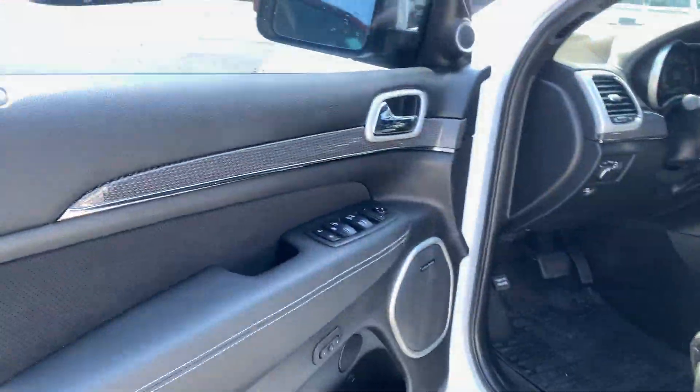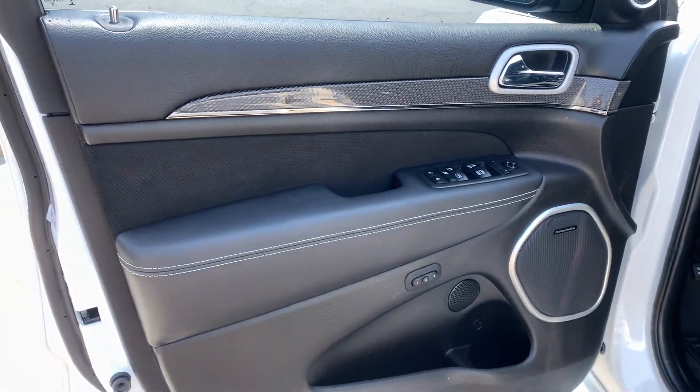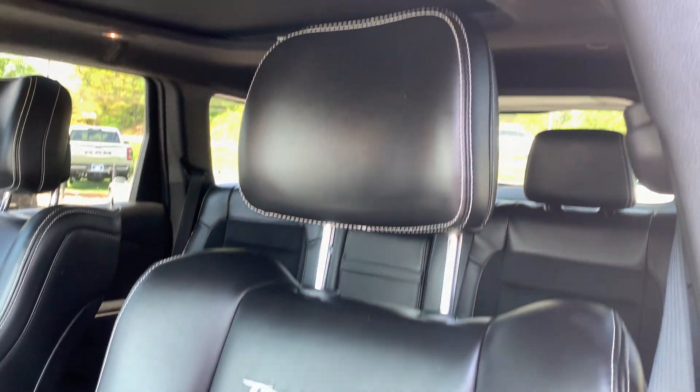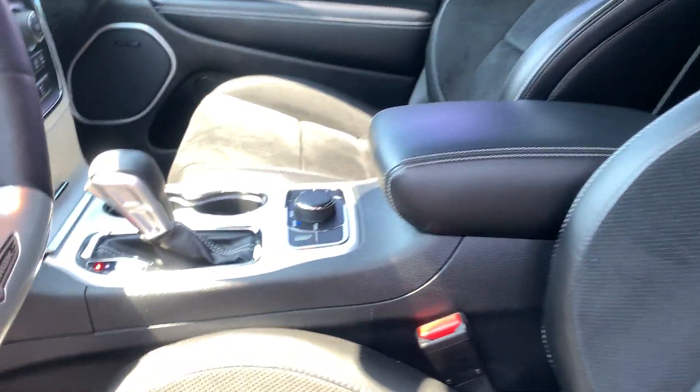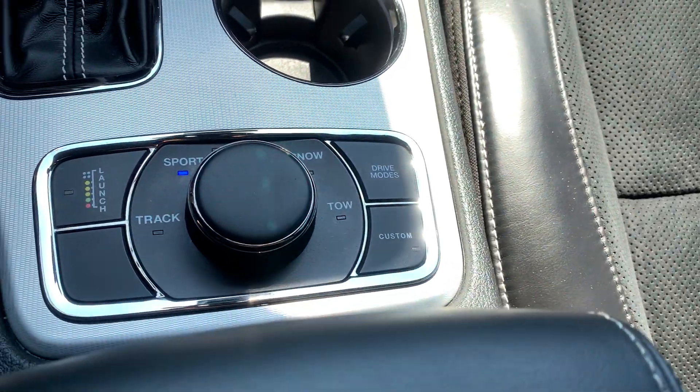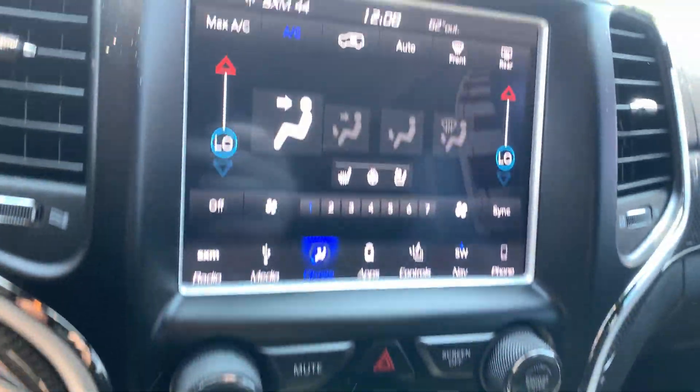Keyless entry. Let's get inside. Seats are still in great shape. The rear seats are so good. Huge sunroof. All your different drive modes. 6,000 original miles — that's it.